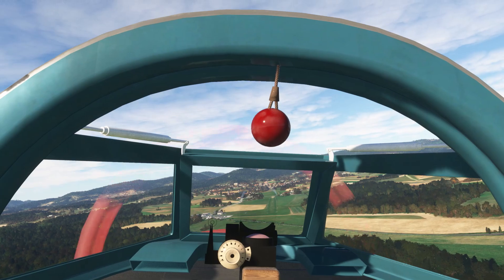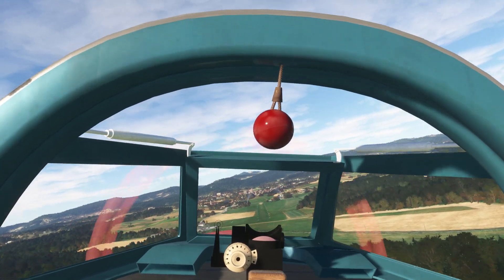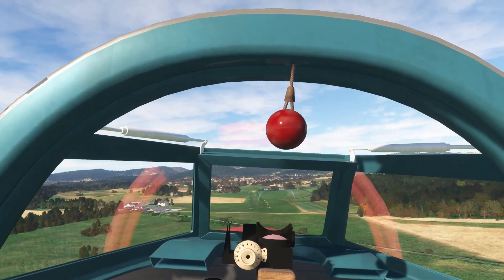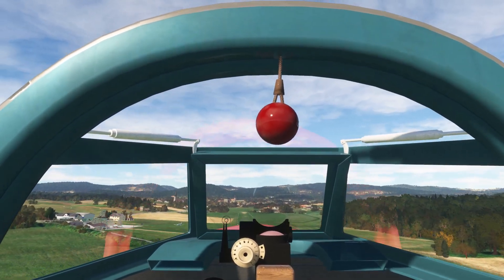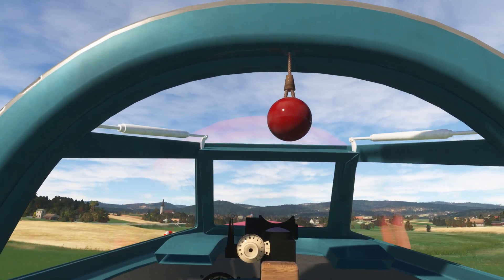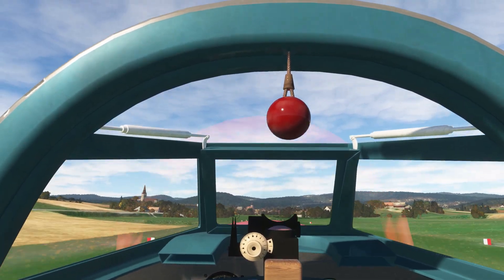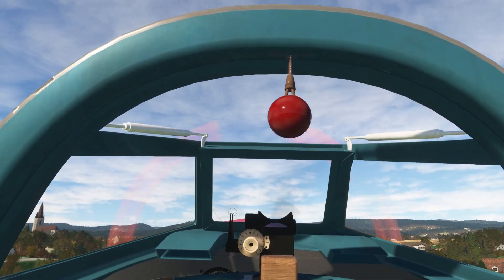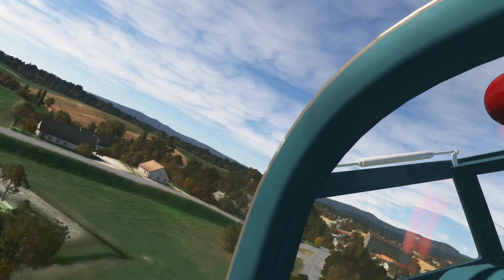Coming in to try touch and go in the Yaconine. Going way too fast actually. I'm going to go flaps up and just do a touch if I can. It was more of a bounce than a touch. Up we go. Gear up, around the church.